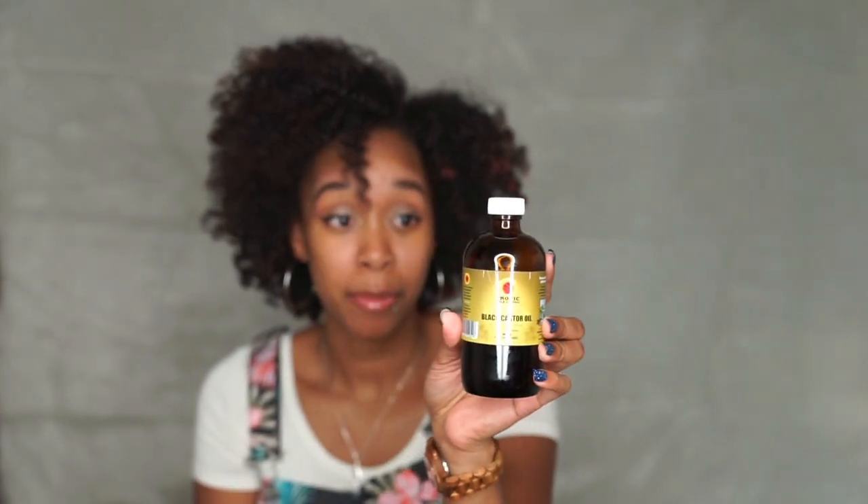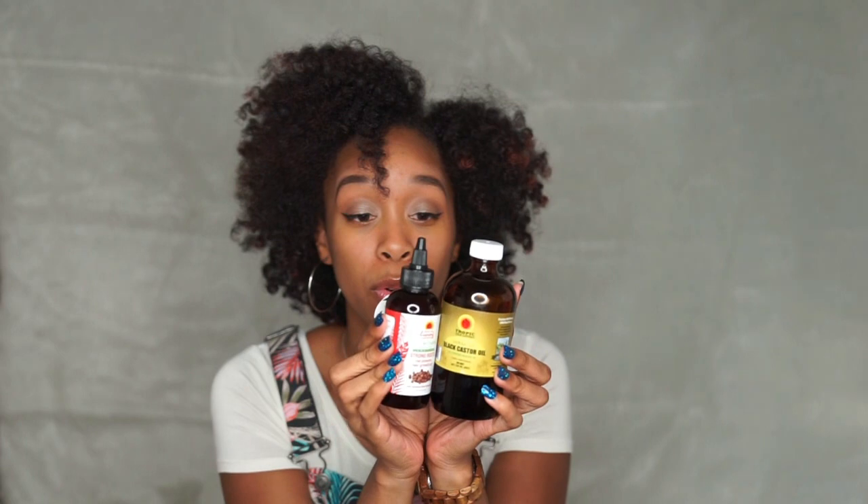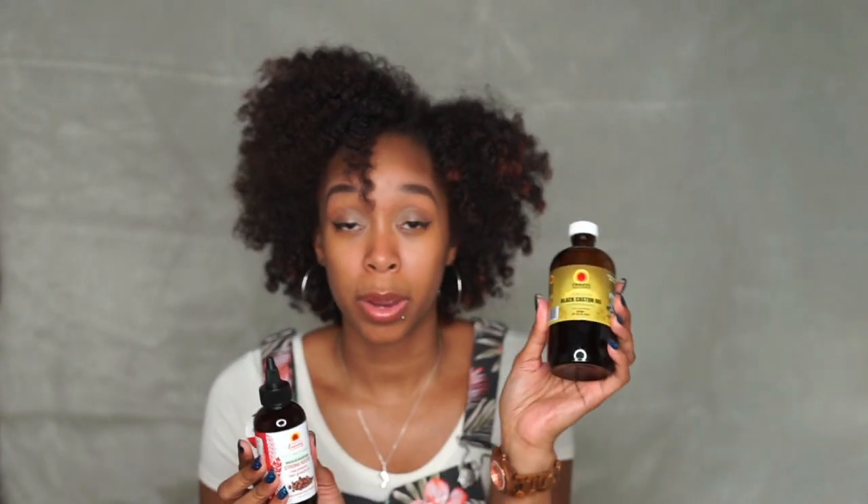The first thing I want to talk about is my oils. I still pre-poo my hair on the regular. Every month for the past couple of months I've been switching up different oils for my pre-poo, but the pair I'm going to show you guys is the Tropic Isle Living Jamaican Black Castor Oil. I also like to pair it with their Red Pimento Growth Oil. I love these two together — this is what I put on my hair strands and on my scalp.